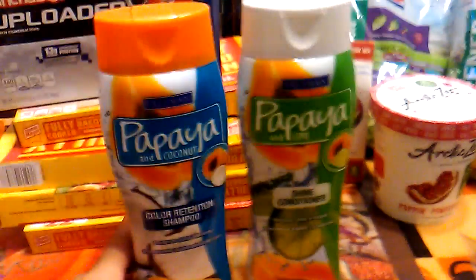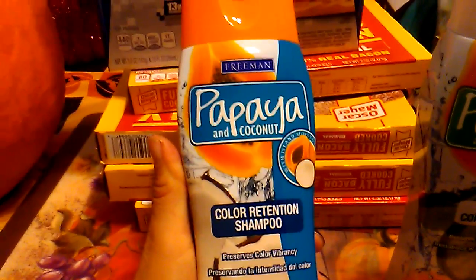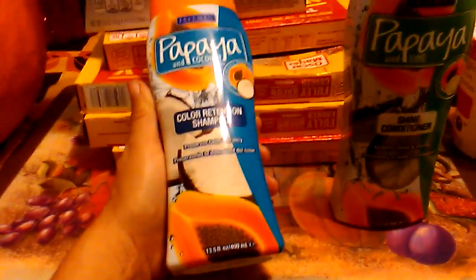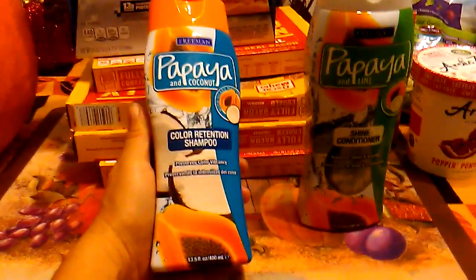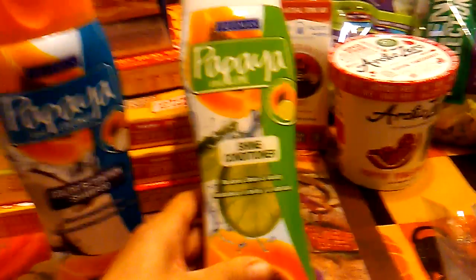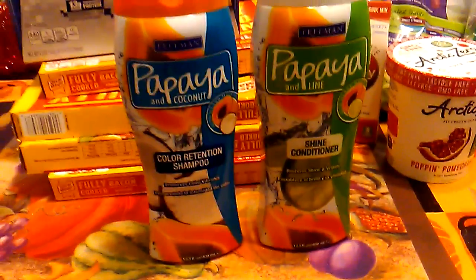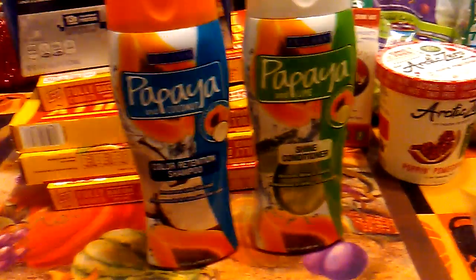I lucked out and was able to find Freeman shampoo and conditioner. Freeman is a brand name. This is papaya and coconut — a color retention shampoo. As most of you know, I do dye my hair blonde, so to find a shampoo by Freeman for color-treated hair is awesome. It smells really good. They also had papaya and lime conditioner, so it was great to be able to pick up both the shampoo and conditioner by Freeman.